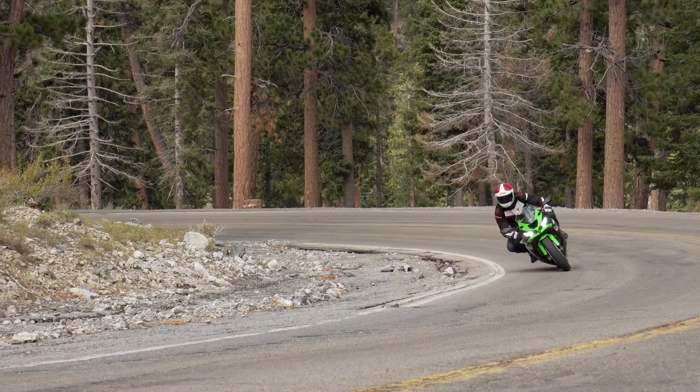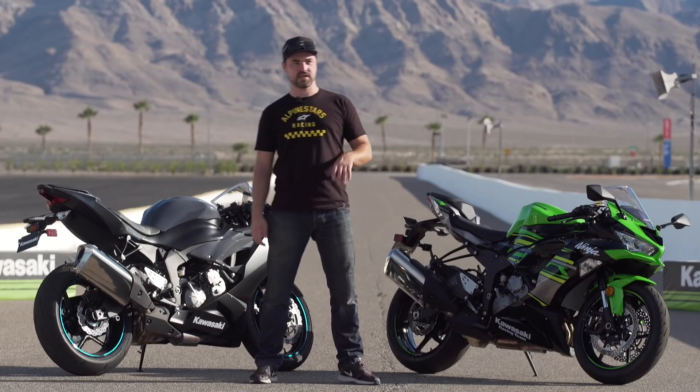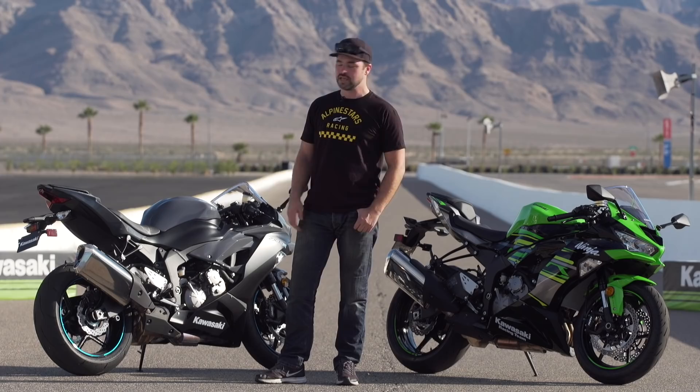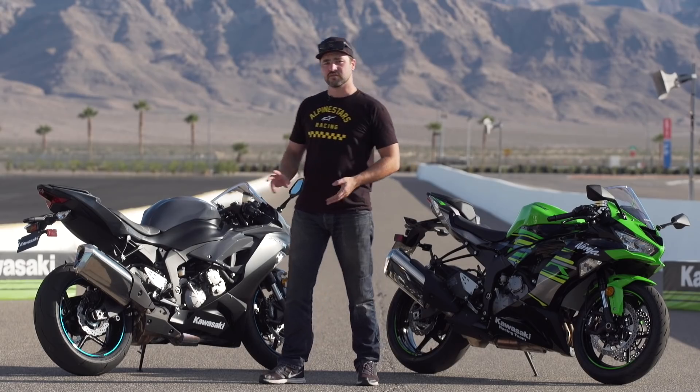It brakes really well, and the ABS system is seriously unobtrusive. The Kawasaki intelligent braking system on this thing — you've got to screw up really badly for it to even begin to pulse. Today we were on the under-10-grand bike, the non-ABS version, which doesn't come in that colour — it comes in grey. But it's staggering value, man.